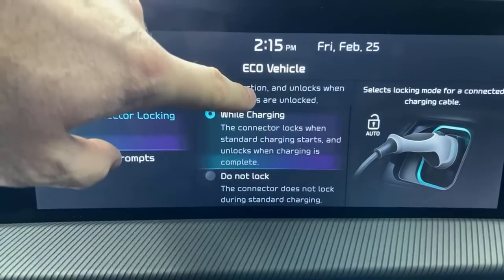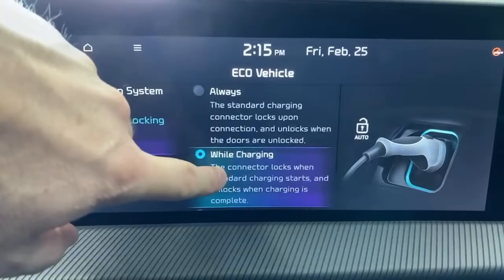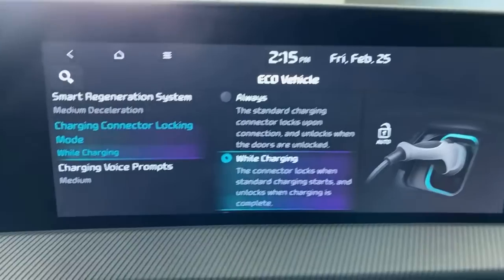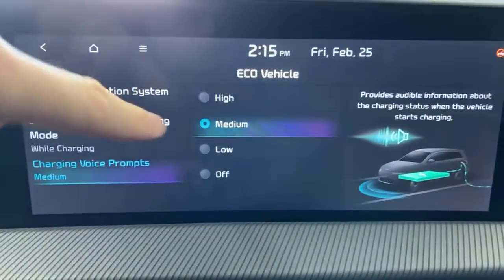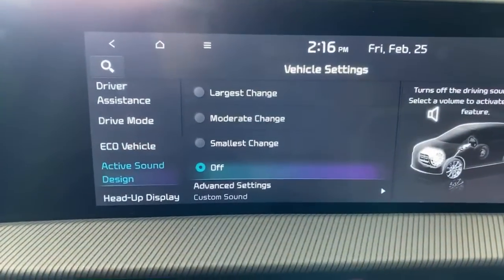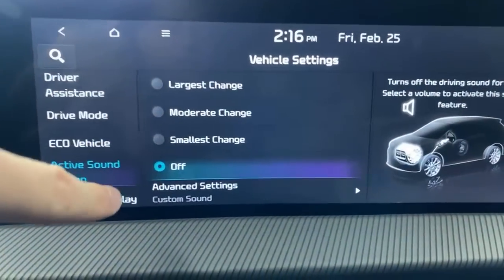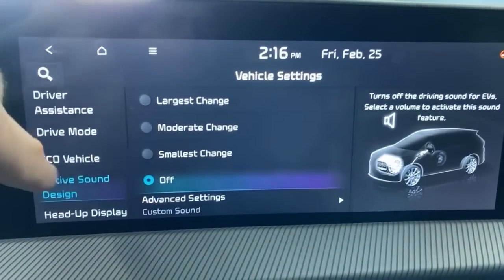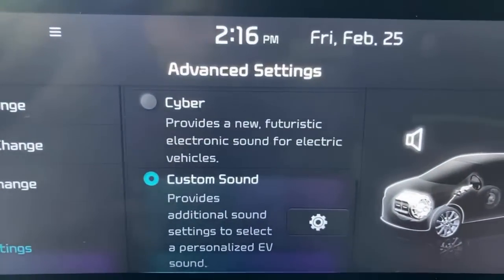For charging cable settings: most people keep it locked while charging so nobody can unplug at a public station. A little trick — all the doors have to be unlocked; if you're having trouble getting the charger out just unlock all doors. There are also voice prompts that announce things like 'charging started' — you can set the volume or turn them off so you don't wake your neighbors when you plug in at night. Active sound design is also in here. Various settings give a whoosh-type sound as you accelerate. I'm not a fan — it just sounds like extra road noise to me, so I keep it off.